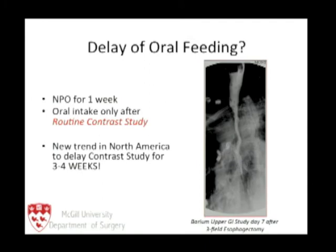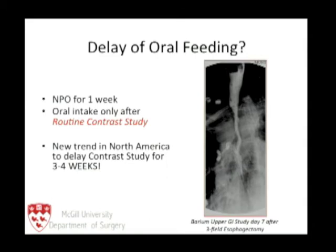Not only can we feed our patients earlier, but our barium studies don't even detect what we expect. Here is a patient seven days after a three-field esophagectomy with a routine barium study — it looks perfectly normal. Yet the patient didn't look well the next day, we did a CT scan, and found a massive leak despite the normal barium study.